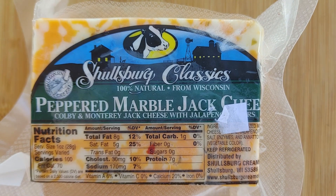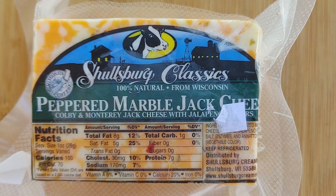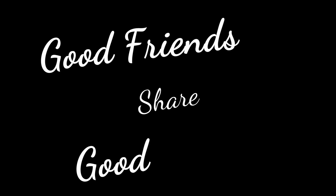If you already like this cheese, please share how you use it in the comments. I'll post links below for more information about Schulzburg Creamery. If you have a favorite local cheese, please let me know. Please like, subscribe, share, and comment on this video. And as always, good friends share good cheese!